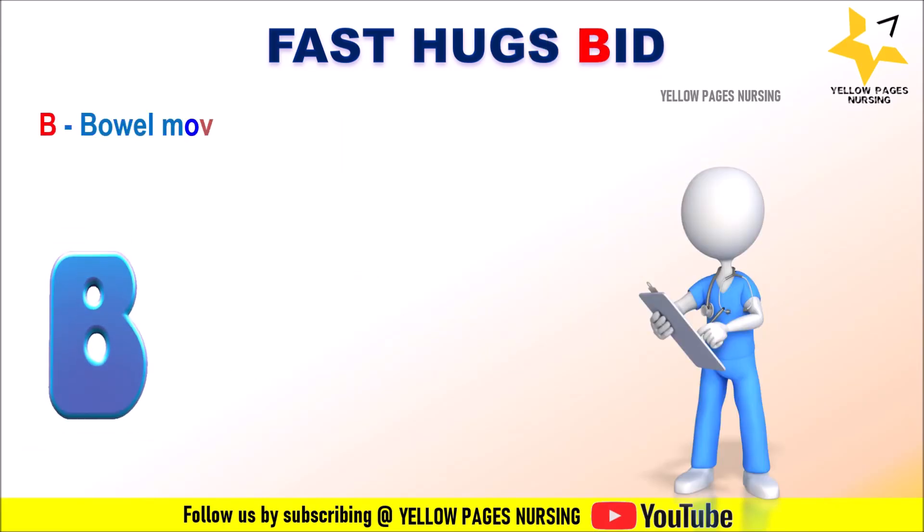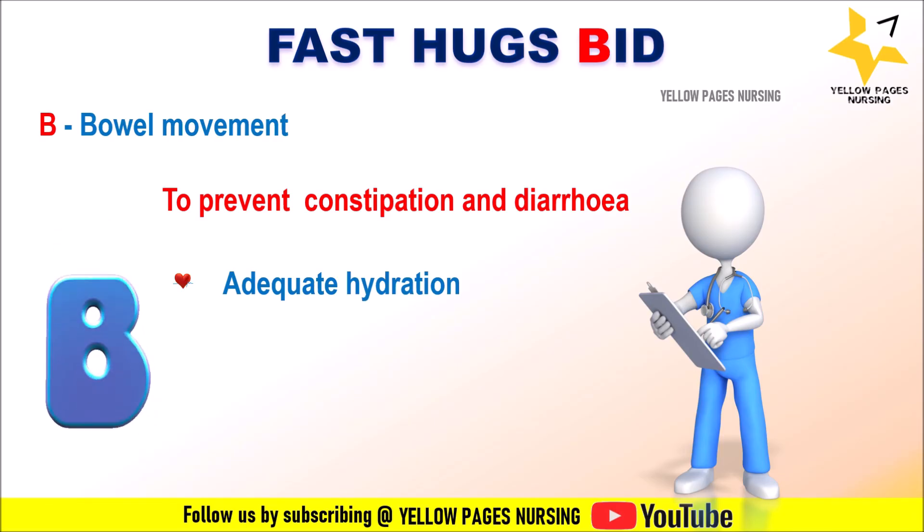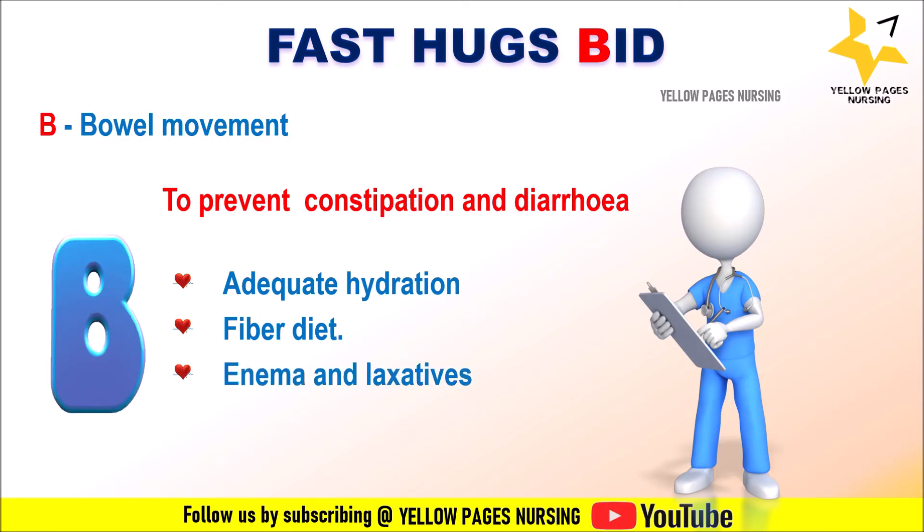B stands for Bowel movement, to prevent constipation and diarrhea, as these may lead to patient discomfort. Diarrhea leads to electrolyte imbalances and feeding intolerances. Immobility, certain medications, and critical illness can contribute to constipation and diarrhea in ICU patients. Nurses need to check bowel sounds, tenderness, and distension, and ensure the patient has adequate hydration, is receiving a fiber-rich diet, and is receiving enema and laxatives as needed. Electrolyte imbalances should be monitored in cases of diarrhea.